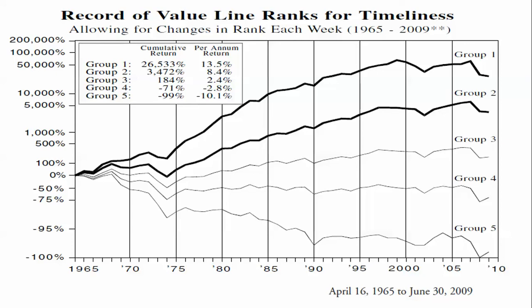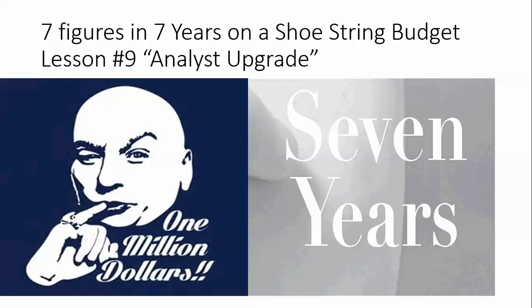So far the companies we've got include private oil, matrix, Endo International, and a few energy and solar names. If you have more questions you can use the comments below. Thank you — subscribe and share. This has been lesson number nine: analyst upgrade.